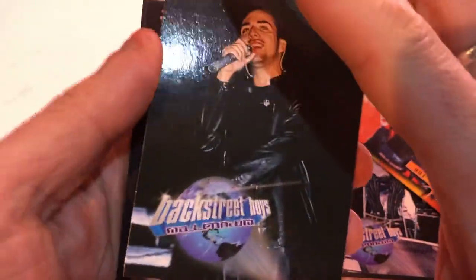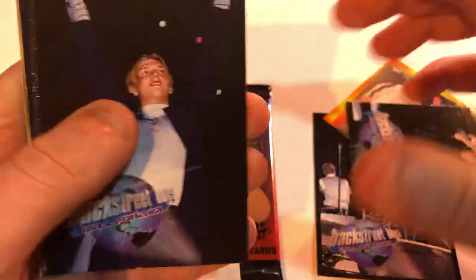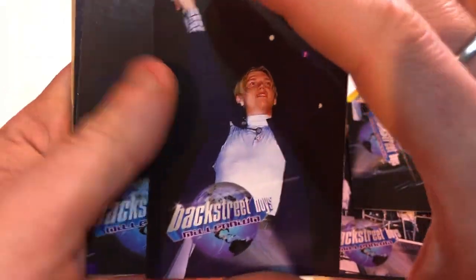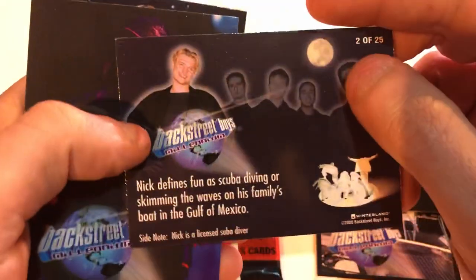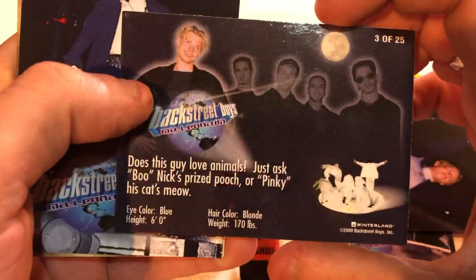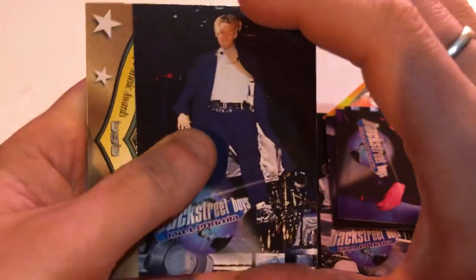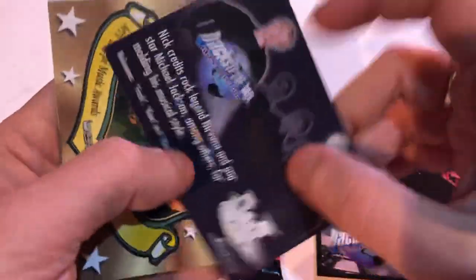Some Backstreet Boys stuff. I couldn't name a Backstreet Boys song, but my sister used to listen to them. He's holding the microphone — he's singing. Nick Carter. My sister used to listen to Backstreet Boys. I remember that, and Spice Girls. Well, this was like the Bieber of back then, I guess. Nick Carter — this card looks different.